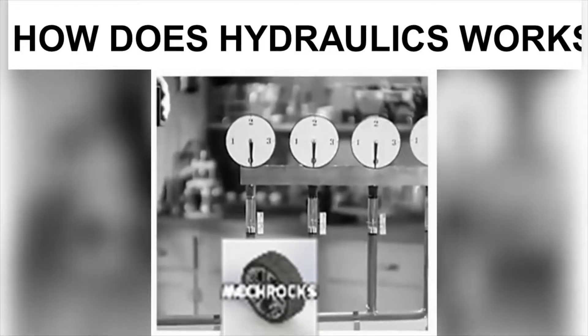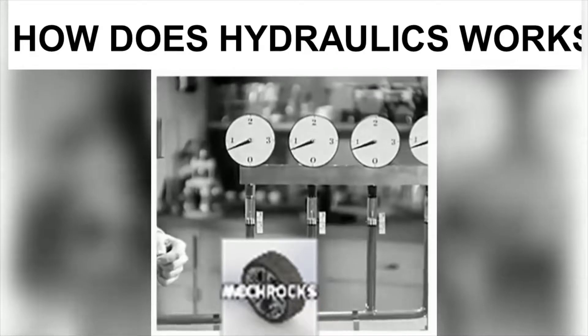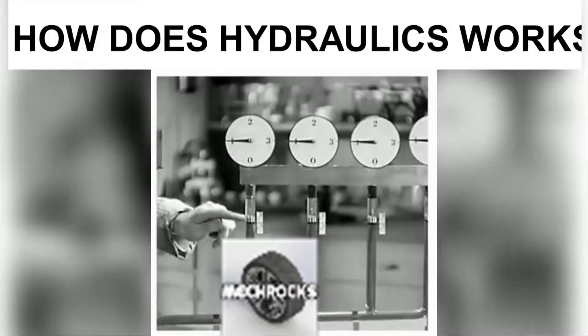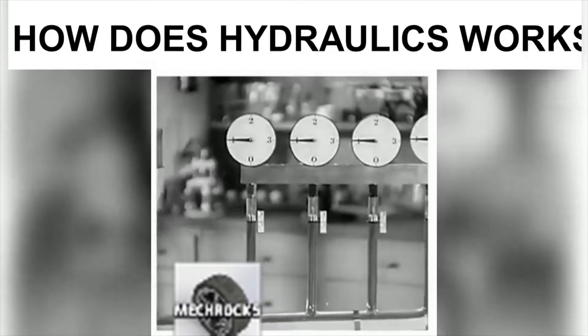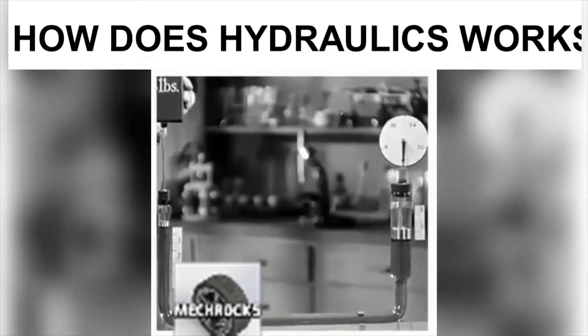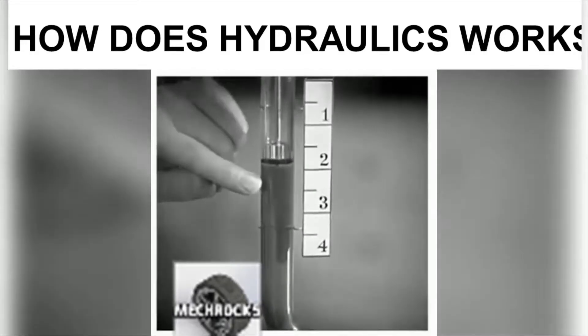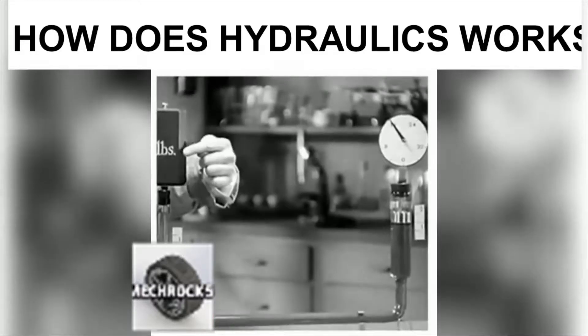Suppose we have four pistons at one end and only one at the other. When the single piston travels four inches, each of the four at the other end travels one inch. A large piston of the same area behaves the same as four smaller pistons. Moving the small piston down four inches carries the large piston up only one inch, but with four times the force applied.